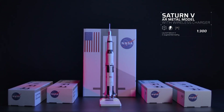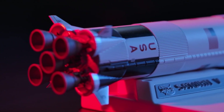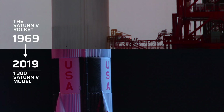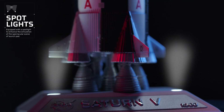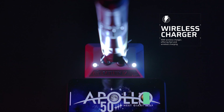Saturn V AR model with wireless charger — all metal materials, with the world's best details on scale 1 to 300. The base with spotlights and wireless charger not only reproduces the historic scene perfectly, but also recharges your phone freely.